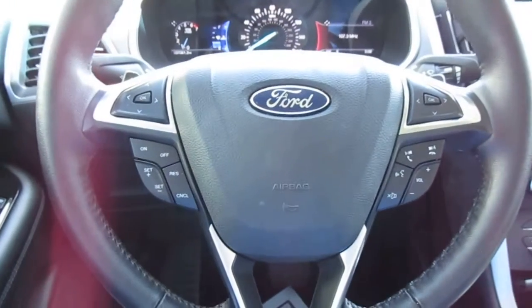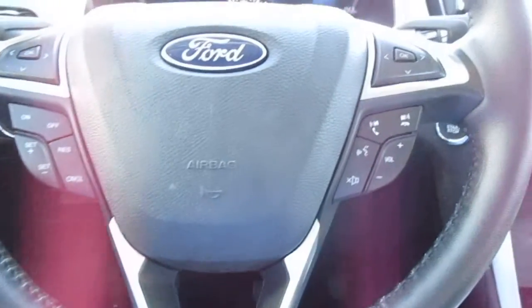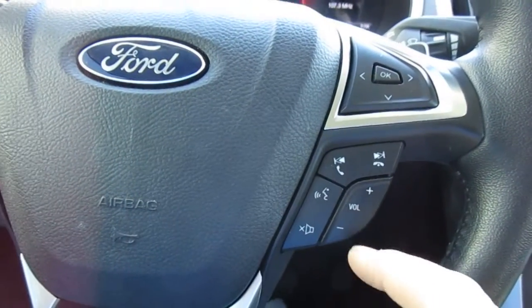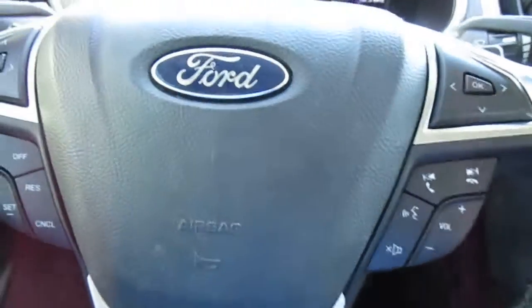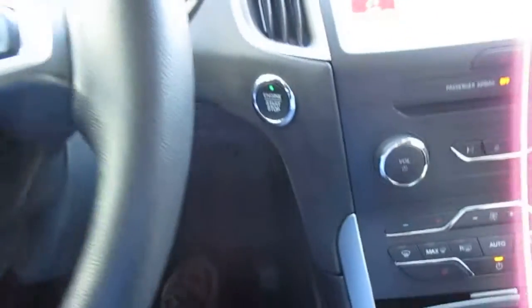Headlight controls are on the left side of the dash. On the steering wheel, the left side has your cruise control functions and vehicle menu display options, while the right side has Bluetooth connectivity and audio controls. You also have upshift and downshift paddle shifters on the steering wheel for sport or manual mode. This vehicle has push button start.